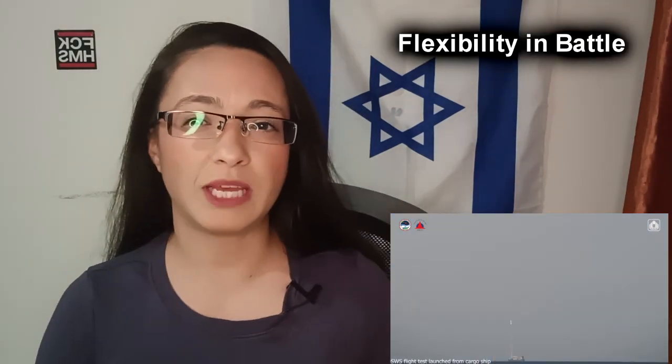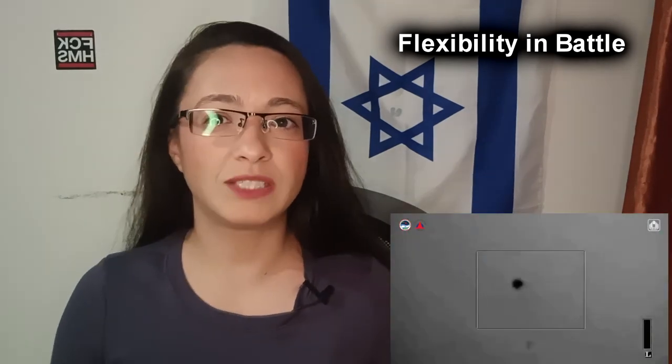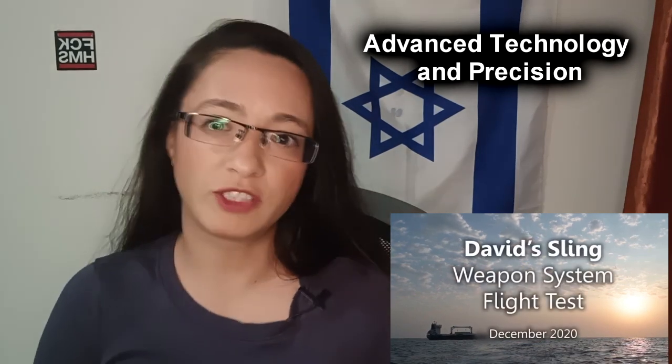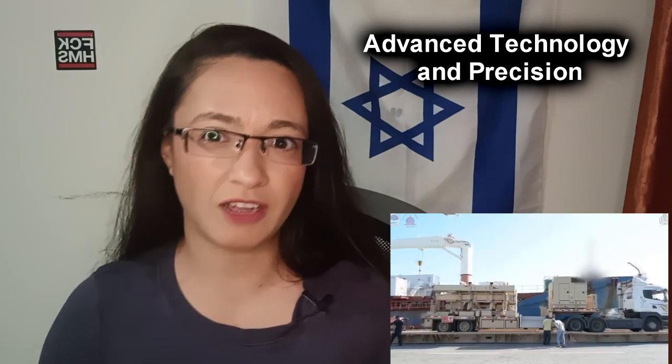This system can intercept a wide range of threats and fill in gaps between other defense systems, making Israel's defense more effective. Another advantage is the advanced technology and precision. The system's interceptor missile, called the Stunner, is highly advanced — it can maneuver in midair with great precision, giving it a high chance of hitting fast and complex targets.